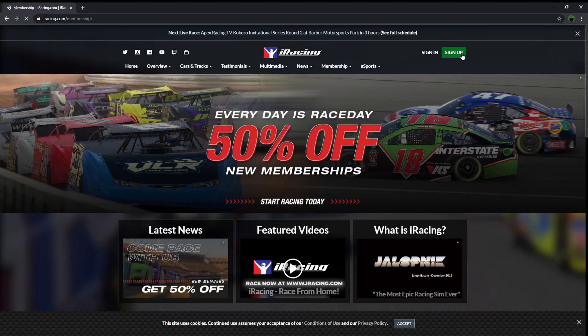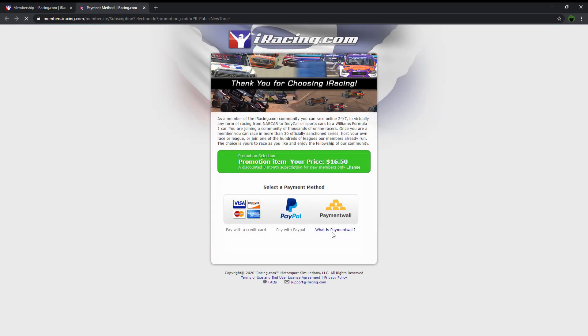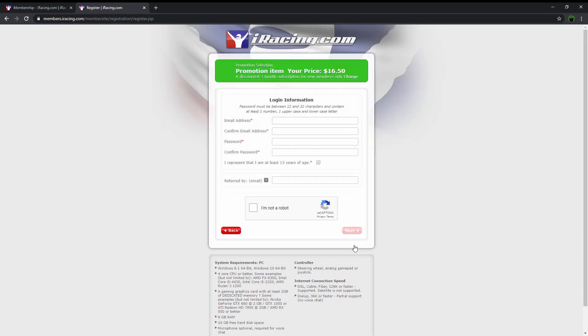Obtaining membership is as easy as going to the website, choosing your membership level, your payment method, and filling out your personal details. From there, let's discuss what comes with the membership that you just paid for.